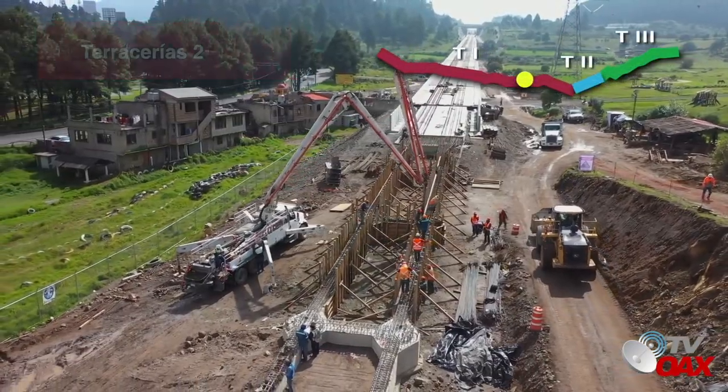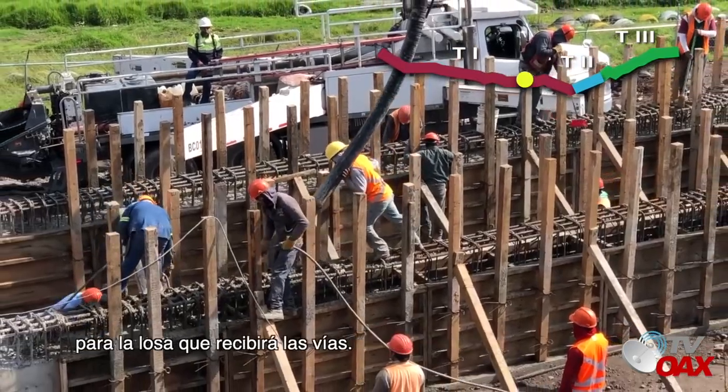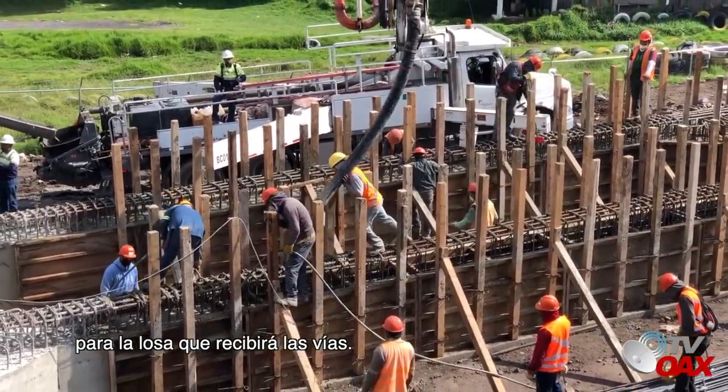Terracerías 2. Se concluyó la última pila del tramo. Se continúa con la construcción de trabes de apoyo para la losa que recibirá las vías.